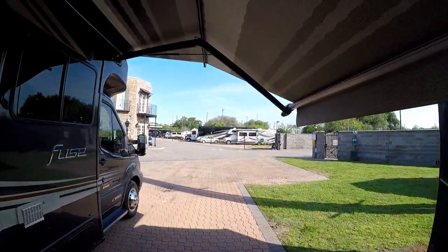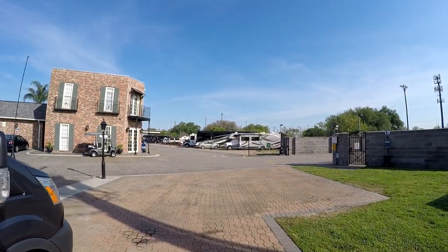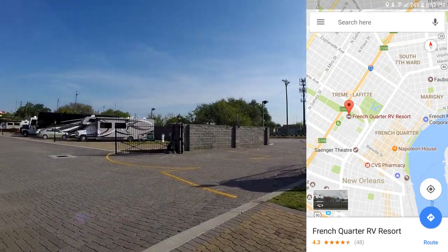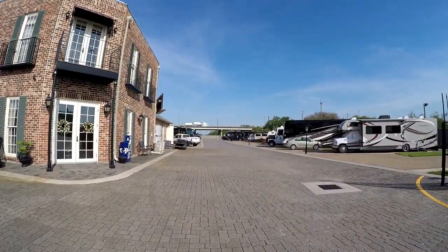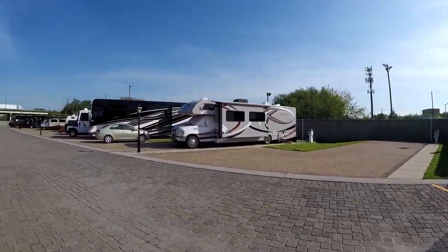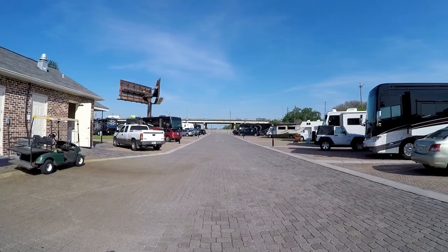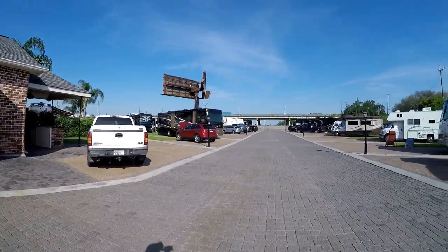This is the French Quarter RV Resort, just about not even half a mile from the French Quarter. It's kind of like a compound — barbed wire gates right beside the highway. It's a glorified parking lot that's got everything you need, but it's expensive, starting at about $105. And that's Highway 10 up there.